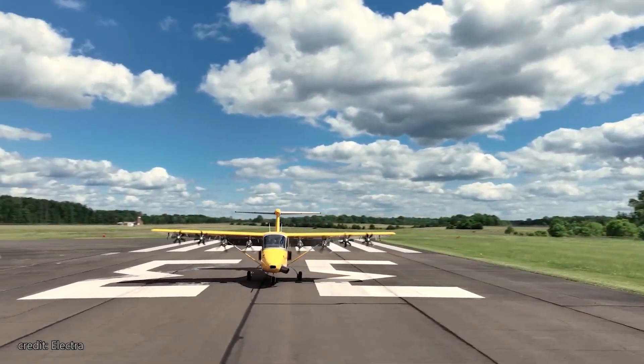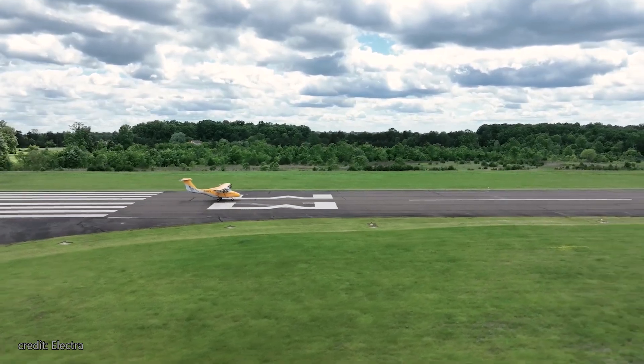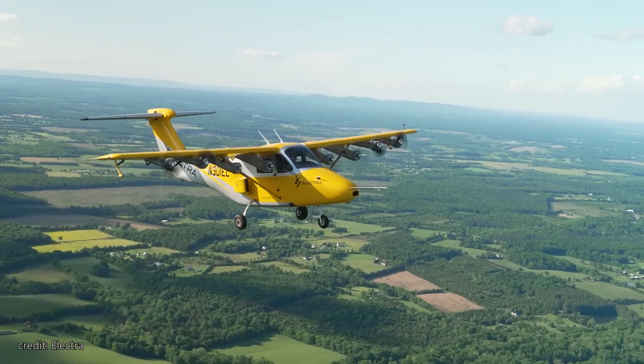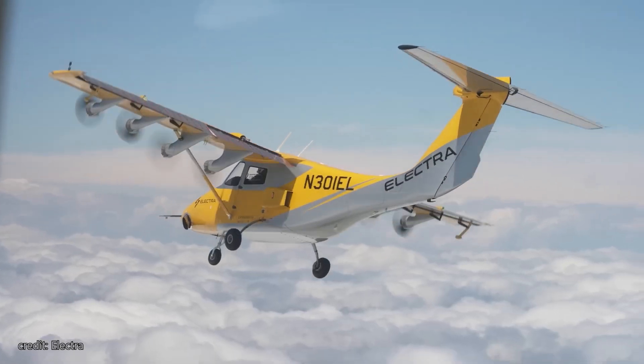I'd love to hear your thoughts, so feel free to share them in the comments below. Welcome to Big Metal Birds, and in today's video, we take a look at a plane that aims to revolutionize utility aviation — the Electra Aero.